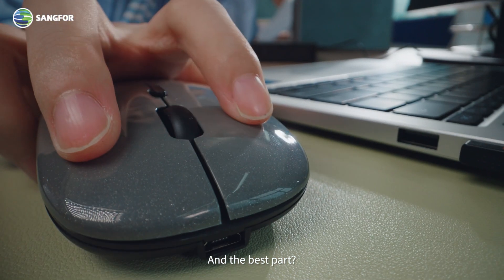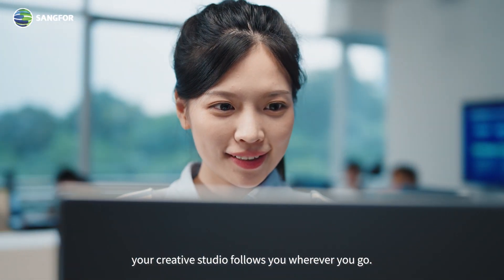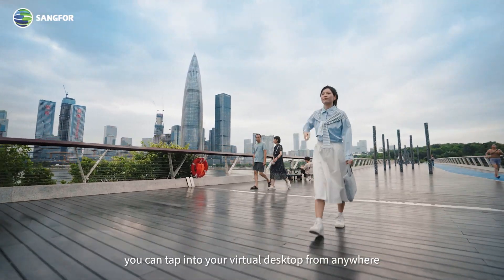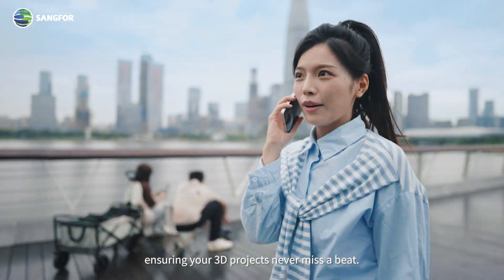And the best part? With Sangfor VDI, your creative studio follows you wherever you go. Thanks to wide area network support, you can tap into your virtual desktop from anywhere, ensuring your 3D projects never miss a beat.